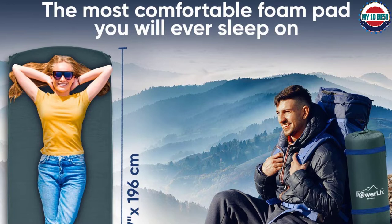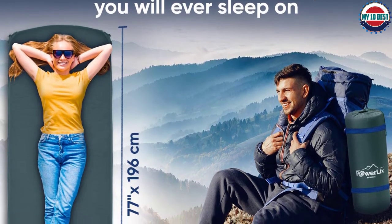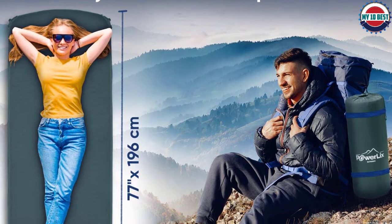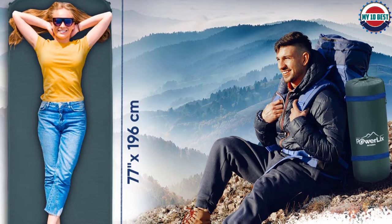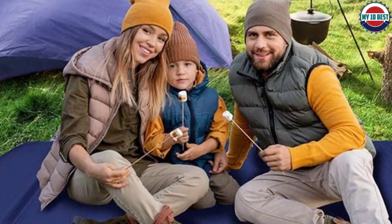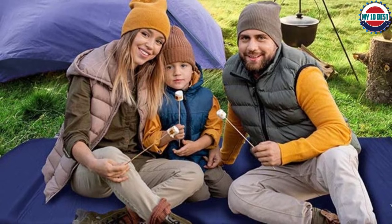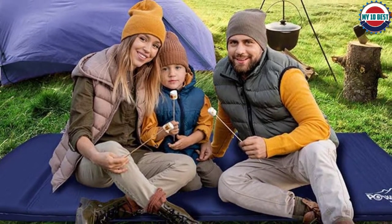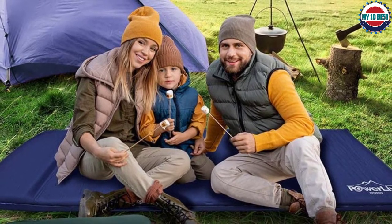It's the mat of all mats. The sleeping pad is made of durable outdoor-grade materials, such as 75D nylon. It includes thermal insulation to keep your body warm from the cold winter ground. It is 100% waterproof, making it perfect for any outdoor activities. You can say goodbye to sore backs and other discomforts normally left by bumps and rocks underneath the floor of your tent.